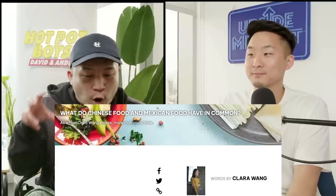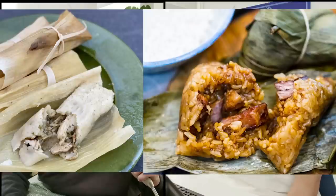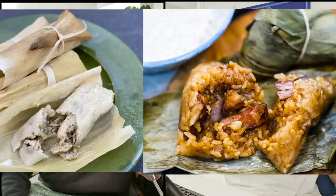Real quick, let's get into some photos just to show people this connection is real. First off, taquitos, flautas, and egg rolls — seems pretty obvious. Here we have tamales and zongzi, or lo mai gai, basically sticky rice wrapped up.